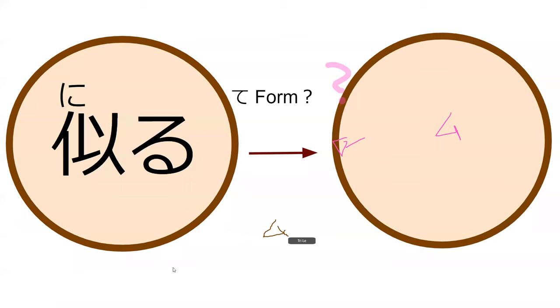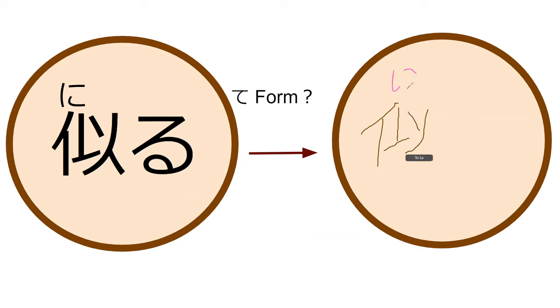How would you conjugate niru — to look similar — into te-form? So it's the base, ni, and then te. Nite. Perfect.